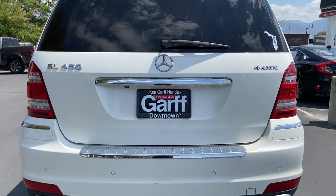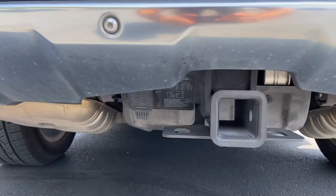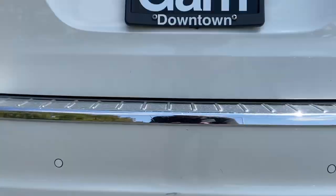You got the 450 logo, 4MATIC logo. You do have a hitch and harness right below, which is always a plus.